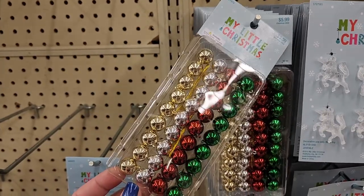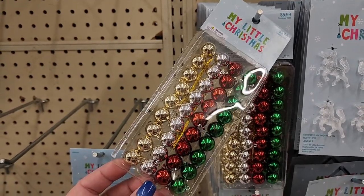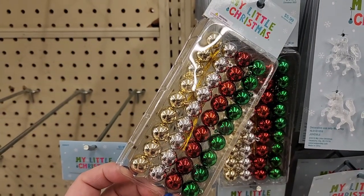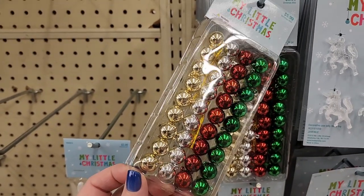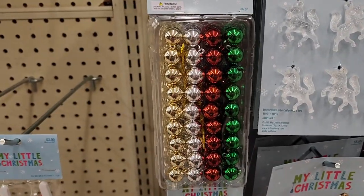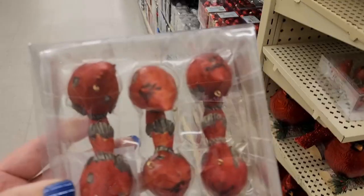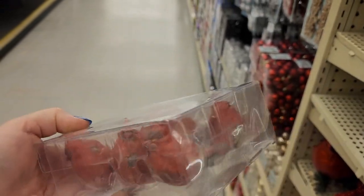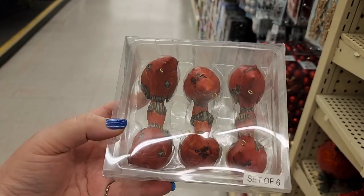Everything is 50% off right now but these are six before that. These would be good if you bought the cheap bottle brush trees from like Dollar Tree or something, put these on and make a fancy one. 16 for the cardinal ornaments — you get six.